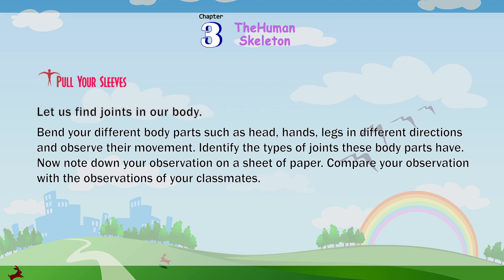Let us find joints in our body. Bend your different body parts — such as the head, hands, and legs — in different directions and observe their movement. Identify the types of joints these body parts have. Now note down your observations on a sheet of paper, and compare your observations with those of your classmates.